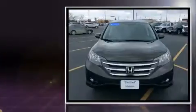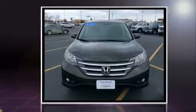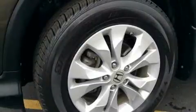Top features include power windows, front fog lights, remote keyless entry, and the power moonroof opens up the cabin to the natural environment.